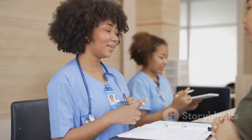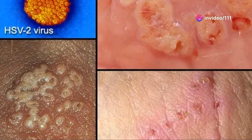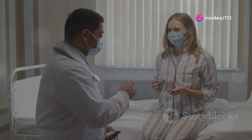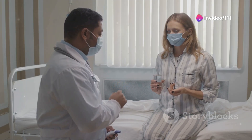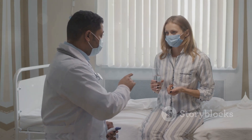Another way to reduce your risk is to limit your number of sexual partners — the fewer partners you have, the lower your chances of being exposed to the virus. If you or your partner has herpes, avoid sexual contact during an outbreak and talk to your doctor about taking antiviral medication to suppress the virus.